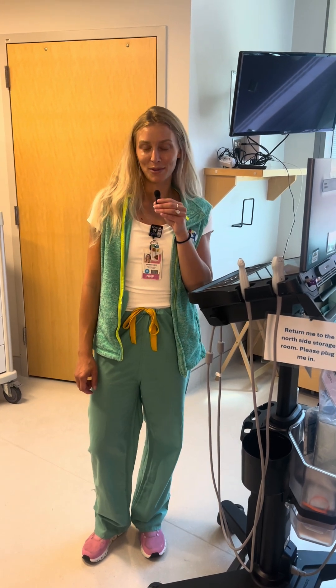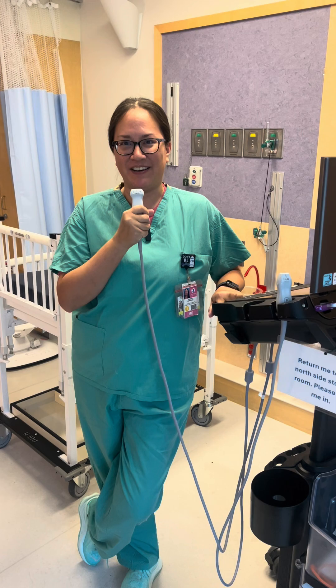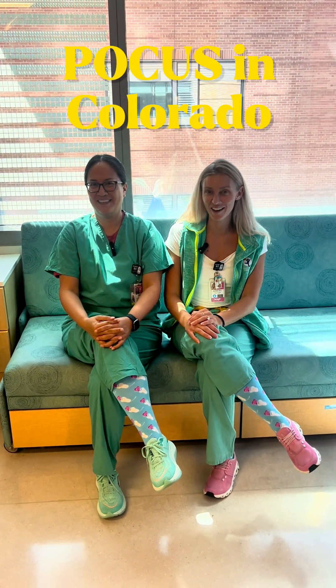Hi, I'm Allie. I'm the POCUS NNP Lead. Hi, I'm Karina Lawrence. I'm a neonatologist and the POCUS director. And we're going to tell you about POCUS in Colorado.